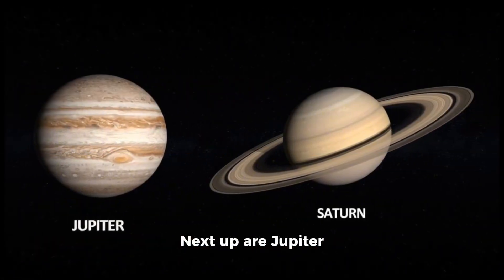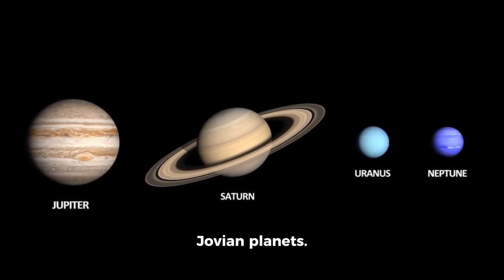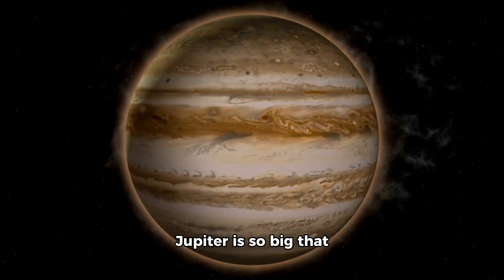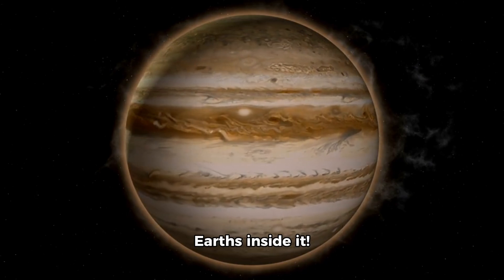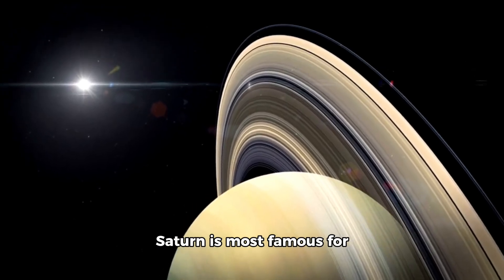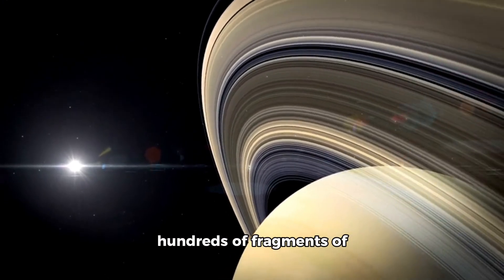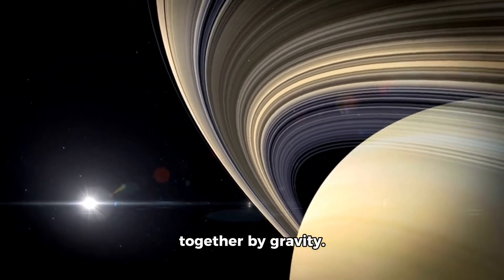Next up are Jupiter and Saturn, two gas giants known as Jovian planets. Jupiter is so big that it could fit over one thousand Earths inside it. Saturn is most famous for its stunning ring system, which is made up of hundreds of fragments of ice and rock held together by gravity.